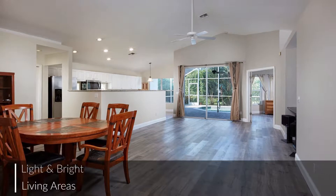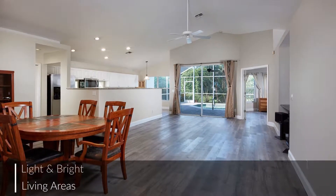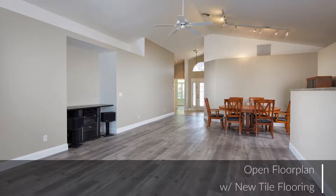The light and bright living interiors offer new tile flooring, volume ceilings, and a very desirable open floor plan.